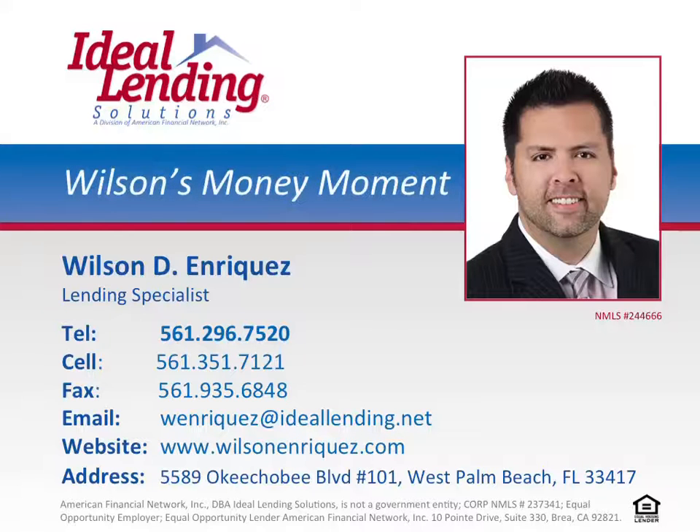Welcome to Wilson's Money Moment, where you'll discover insider secrets on how to save time, energy, and money when buying, selling, refinancing, renovating, and maintaining your home. This episode is brought to you by Wilson Enriquez of Ideal Lending Solutions, a trusted mortgage provider for South Florida homebuyers. Here's your Money Moment.